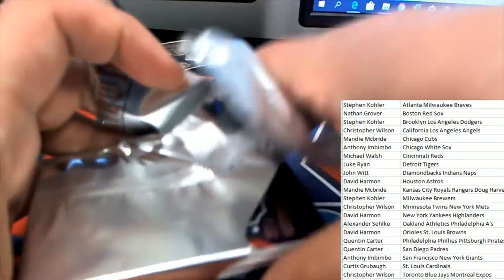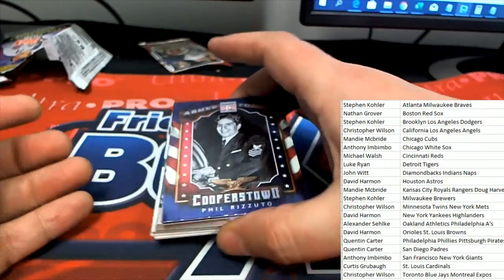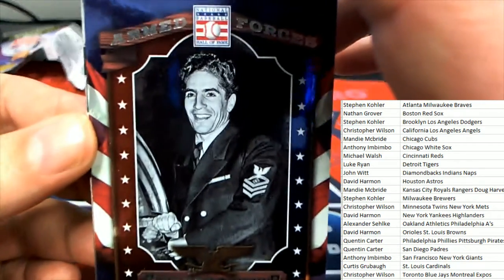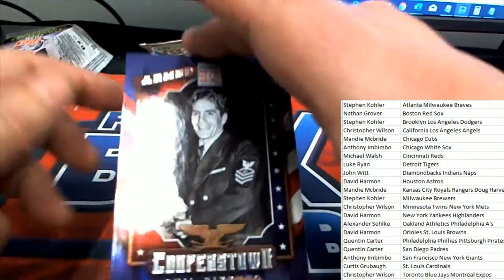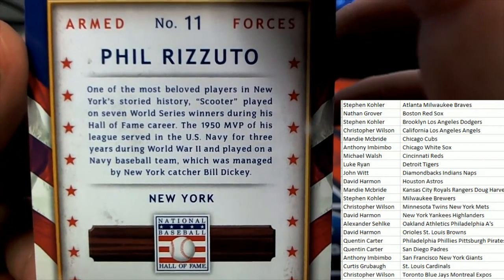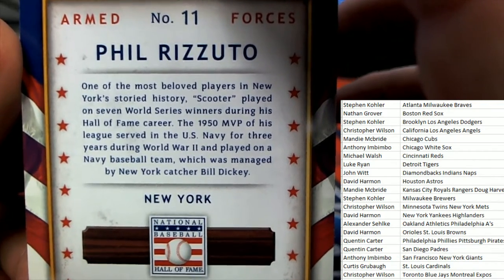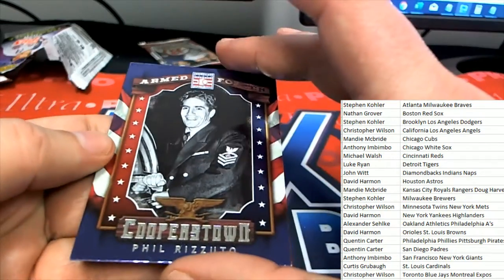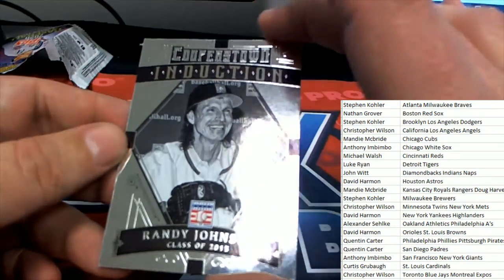We got an Armed Forces card — Phil Rizzuto, Armed Forces. Scooter! And Randy Johnson, Induction.